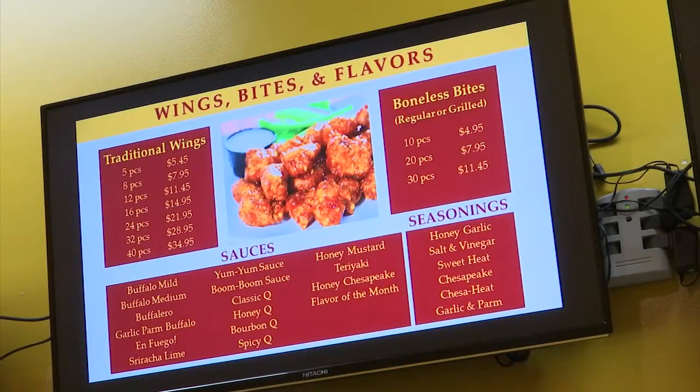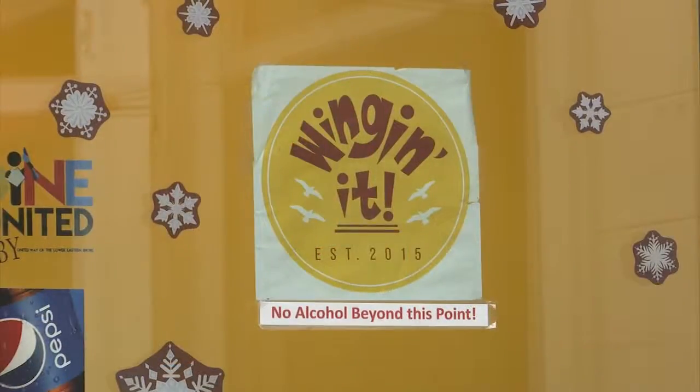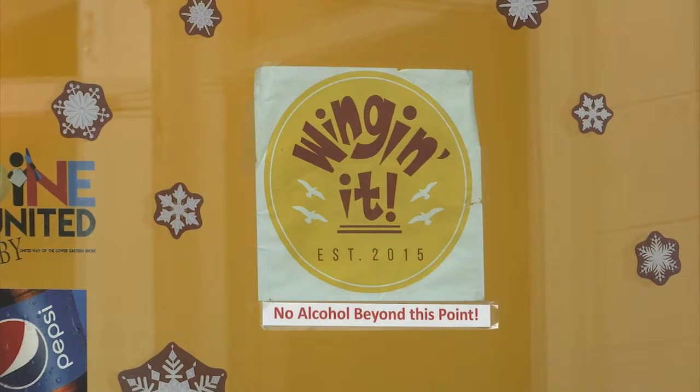Sriracha lime, teriyaki, garlic parm buffalo — if any of these sauces appeal to you, Wingen It in Salisbury should be your next stop.